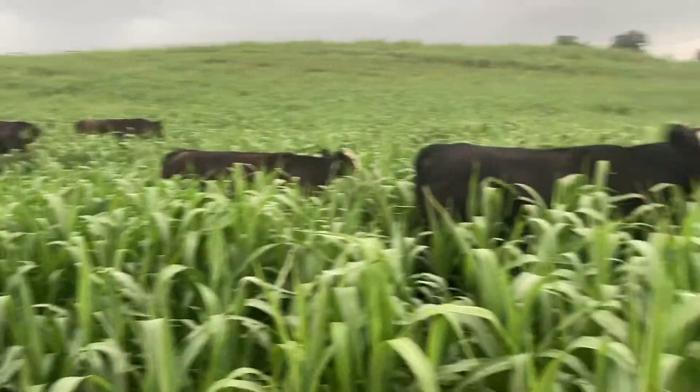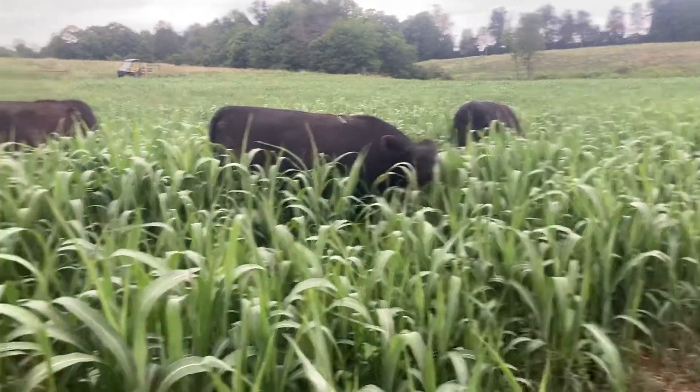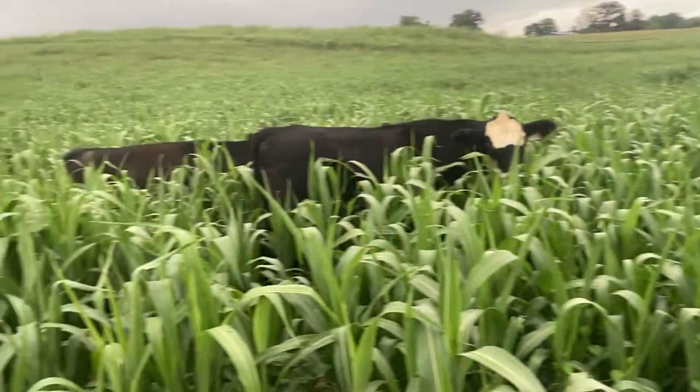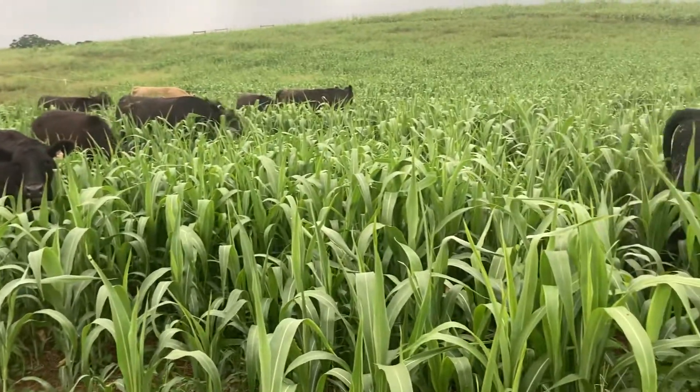Hey, Josh Tigg, Running Tee Farms. Evening cattle move down here with our finishing animals this evening. I thought I'd get a quick little video here. We are doing a second pass across some sudex down here in the bottom.